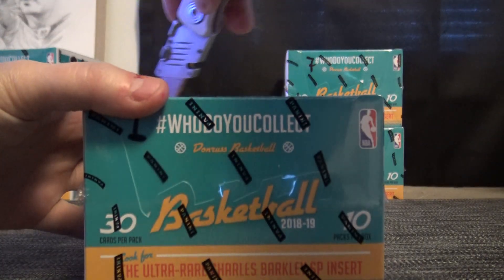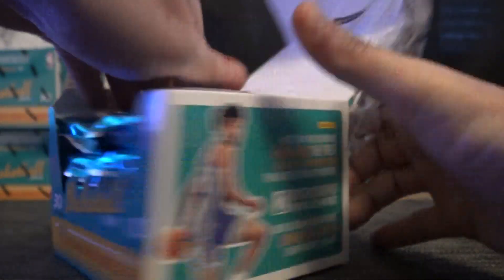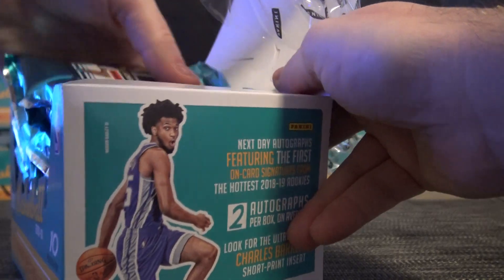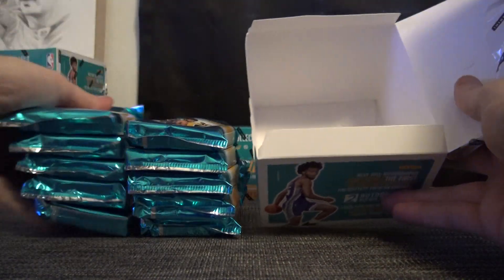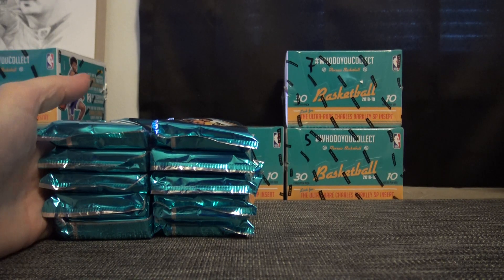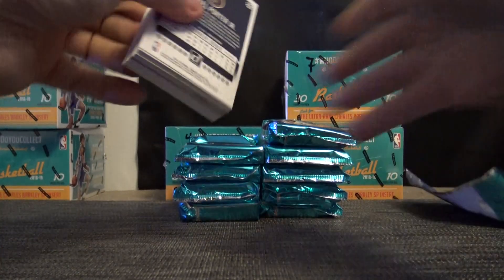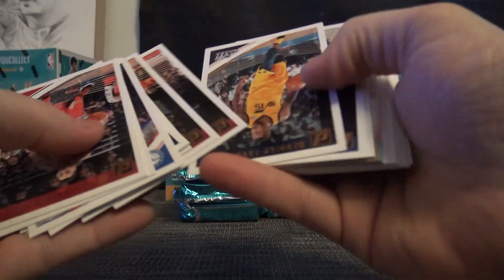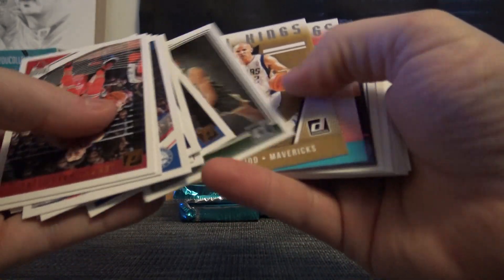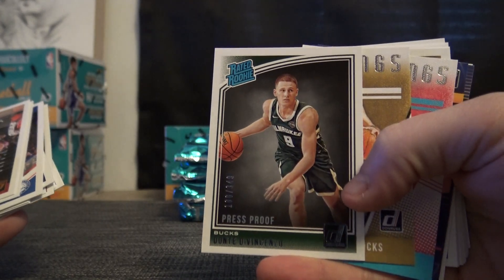Here we go. This is CrossX. I'm just going to kind of breeze through it and look for the numbered cards. Dante DeVincenzo, 349.